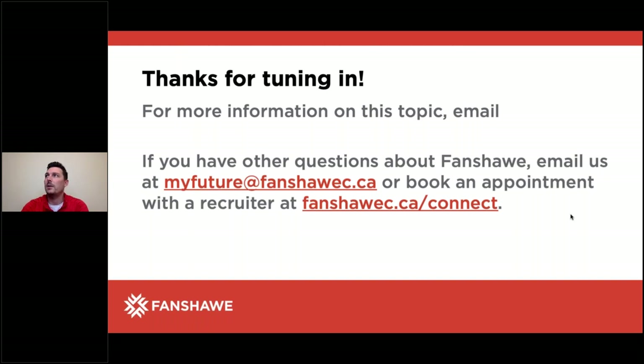We've got one more question that just came in. Please don't submit any more questions — I know we had to run through this pretty quick, and I appreciate your patience. Remember, you can email myfuture at fanshawe.ca.